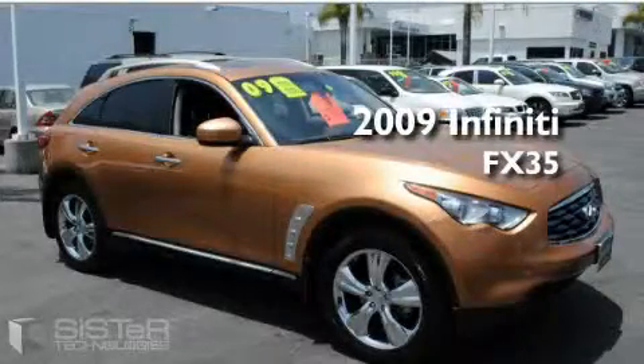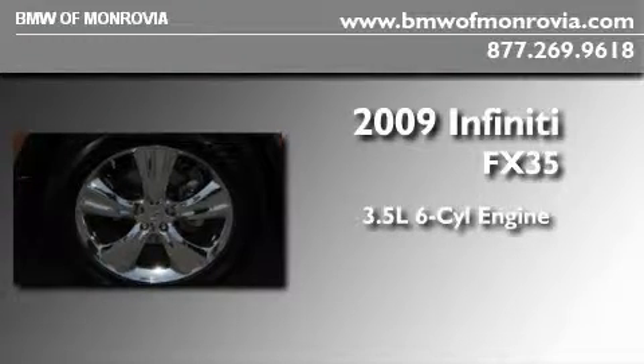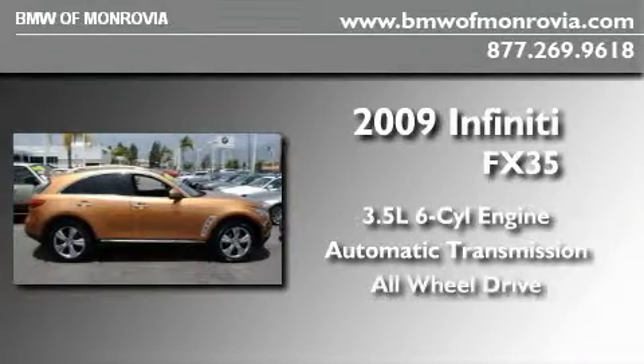This is a 2009 Infiniti FX35. It has a 3.5 liter 6-cylinder engine, an automatic transmission, and all-wheel drive.